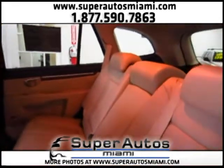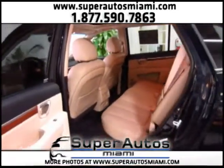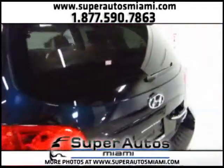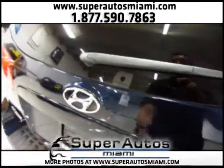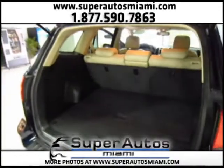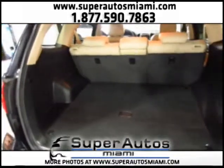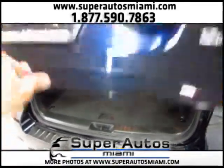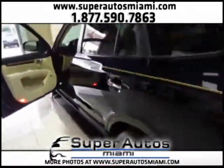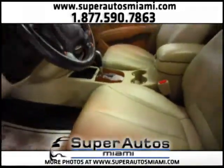We are a family owned and operated dealer — you will speak directly with the owners. We love giving our customers the best service possible. Our main goal is to offer excellent vehicles at an excellent price while giving our customers the best service possible.